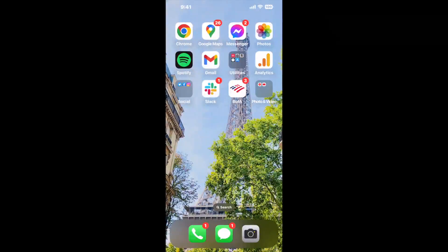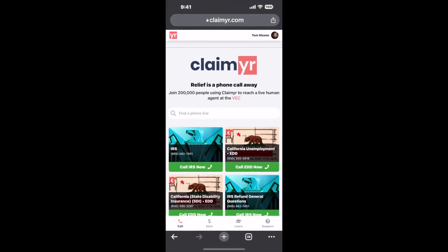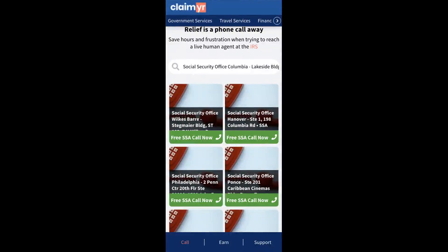I built a calling tool. To use it, open up your browser, go to claimer.com, and search for the Social Security Office, Columbia, Lakeside Lodge, STI 110, 8865 Stanford Blvd option.